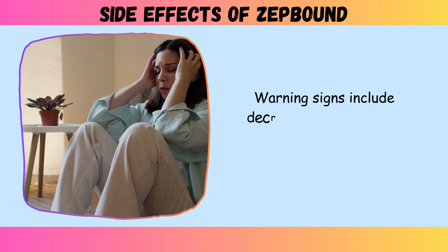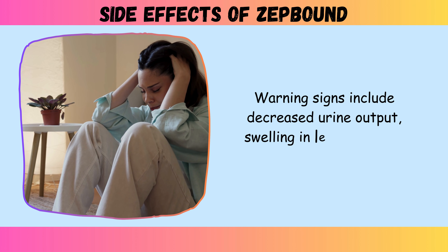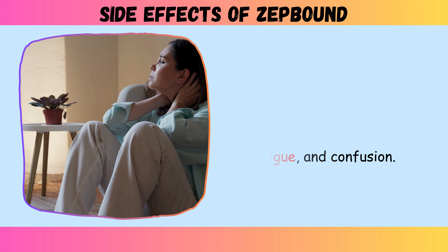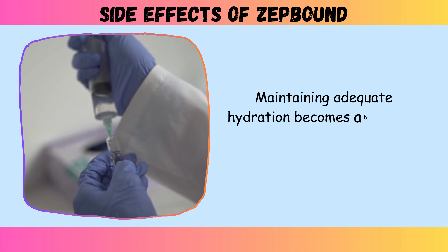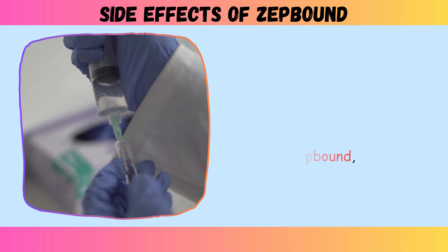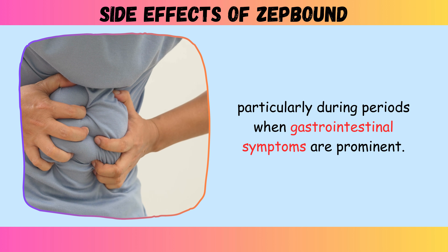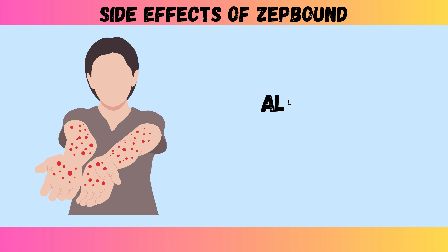Warning signs of kidney injury include decreased urine output, swelling in legs and feet, fatigue, and confusion. Maintaining adequate hydration becomes absolutely critical when taking ZepBound, particularly during periods when gastrointestinal symptoms are prominent.